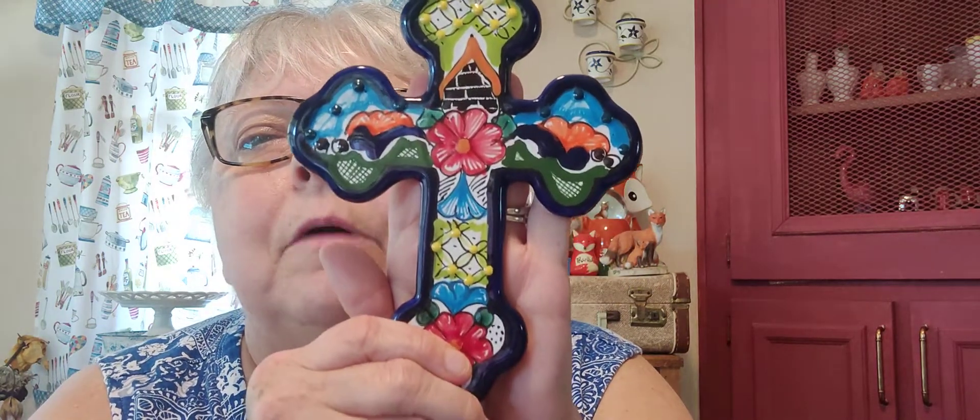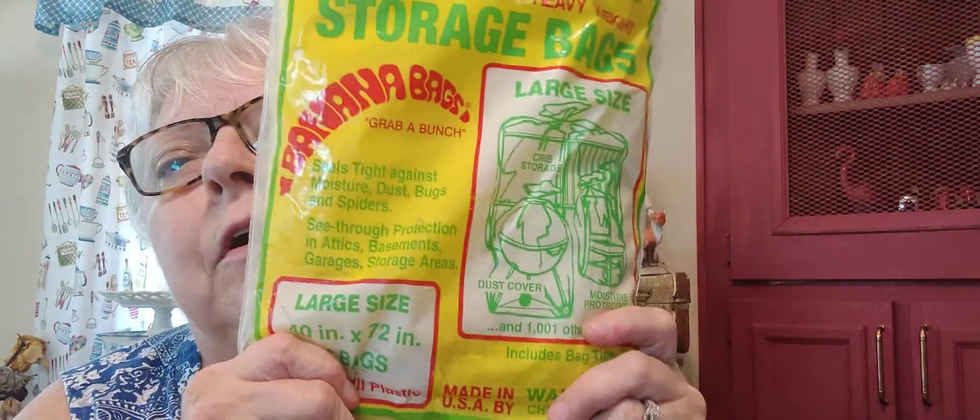I got this beautiful cross that was made in Mexico — it's just so pretty. And I bought these plastic covers, size large — the label says to put over a crib or grill — so I thought I'd use these to put over stuff out on the deck for the winter and just use zip ties to keep it on. So I got those, and that was all I got.